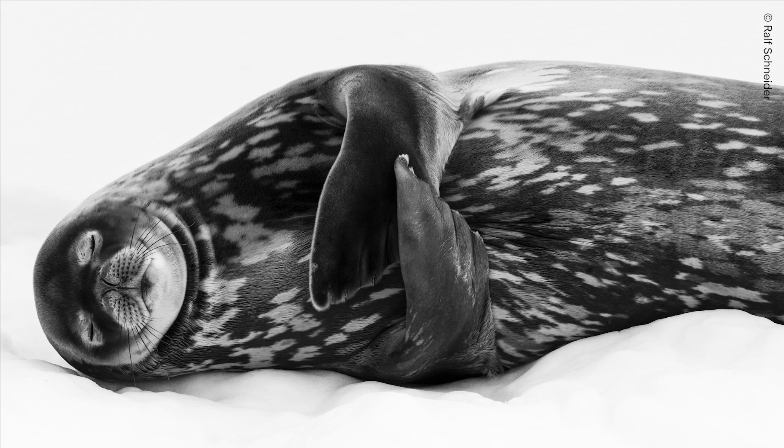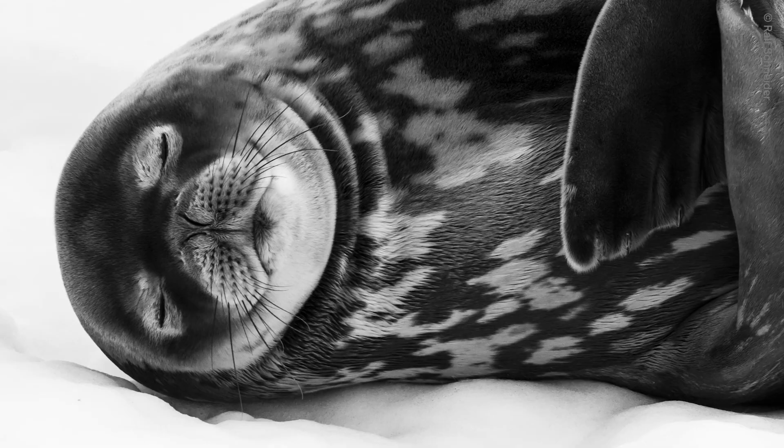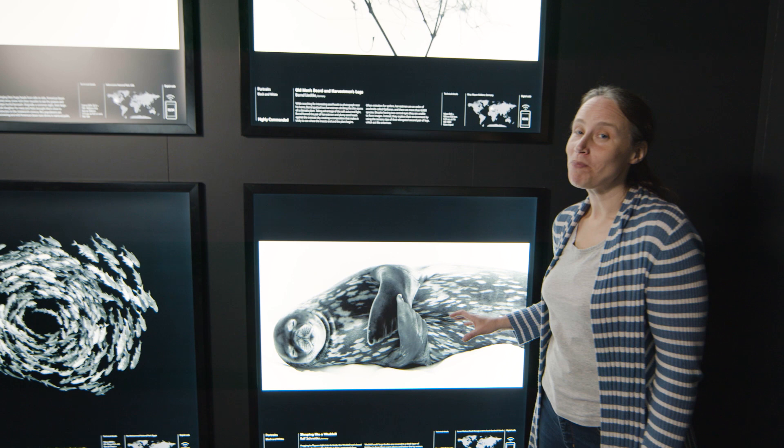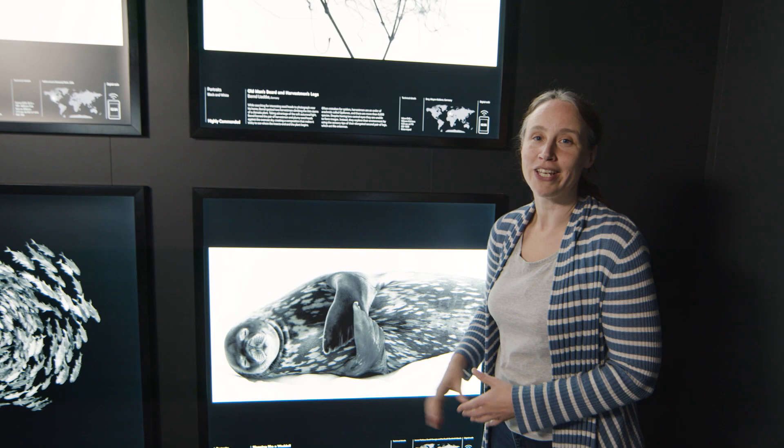Ralph Schneider captured this Weddell seal as it closed its eyes and fell into a deep sleep. Looking oh so comfy despite the icy temperatures, Weddell seals are able to keep warm as their bodies are covered in a thick layer of blubber. I've met a lot of Weddell seals in my time and unlike fur seals, which are terrifyingly territorial, the Weddells just love to sleep on the ice all day — just like this. It's a beautiful photograph that captures their behaviour.